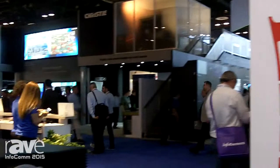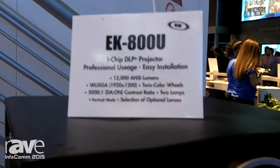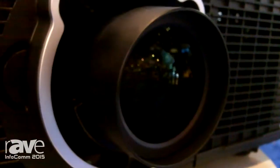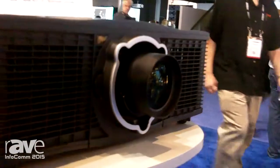Hi, Mike Skria, Northeast Regional Sales Manager for AKI International, here at the Infocom 2015 show in Orlando, Florida. A new product from us coming into our lineup very shortly is the EK800U, which is a single-chip DLP projector with 12,000 ANSI lumens of brightness and an interchangeable lens capability.